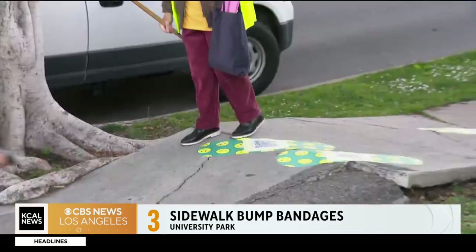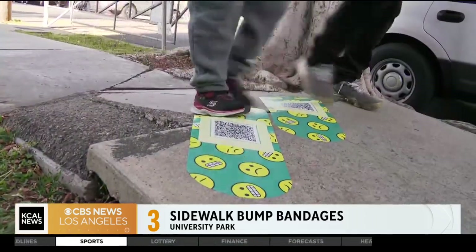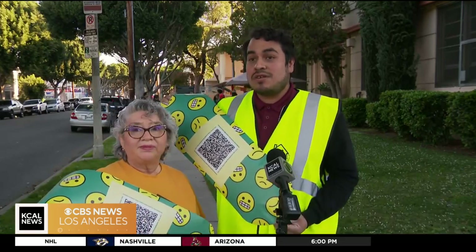The problem is especially bad outside Norwood Elementary School where students and parents have tripped and fallen. She fell and hurt herself fairly badly, and this is something that the school has had to deal with for decades.